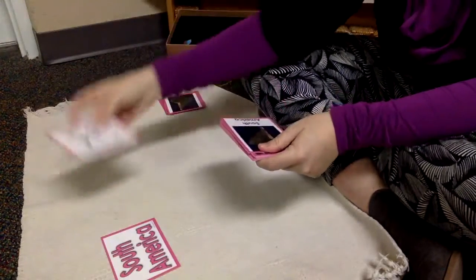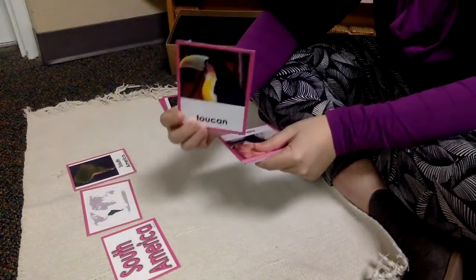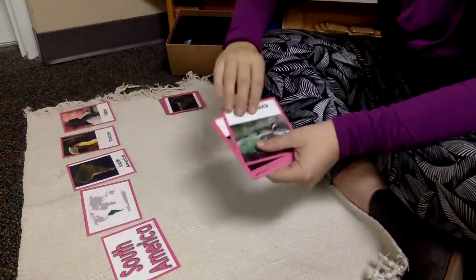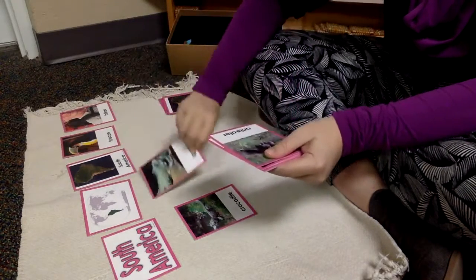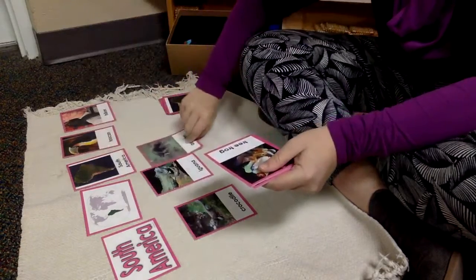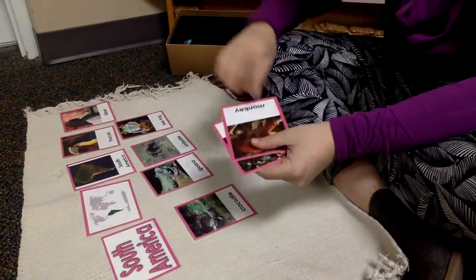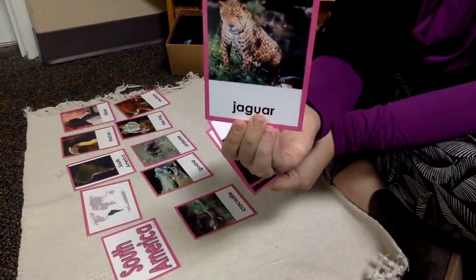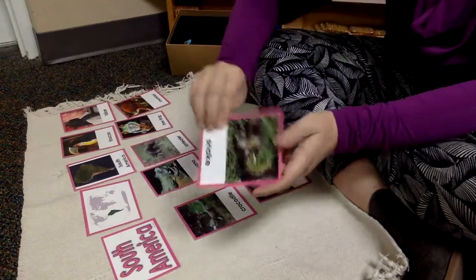South America. Toucan, hiker, crocodile, iguana, anteater, tree frog, monkey, jaguar, parrot, and the snake.